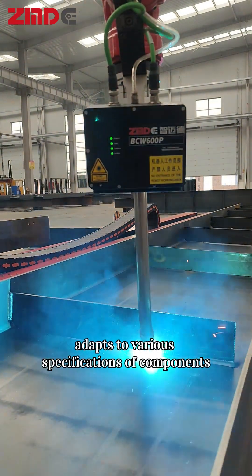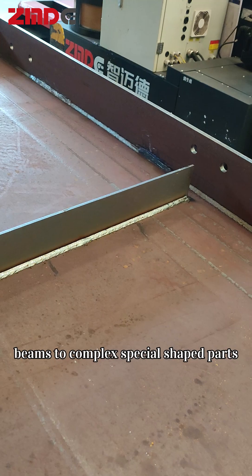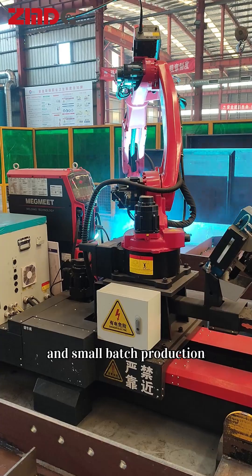Flexible tooling adapts to various specifications of components, easily handling everything from H-beams to complex special-shaped parts, and is mainly suitable for multi-batch and small-batch production.